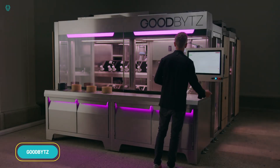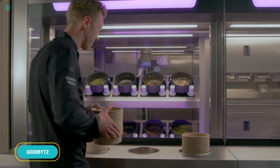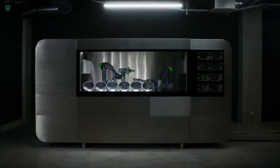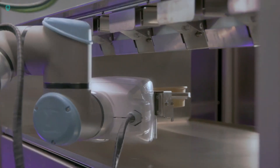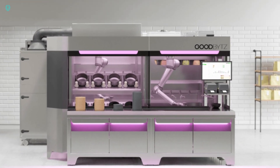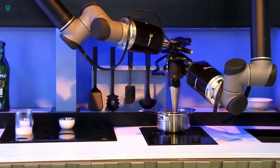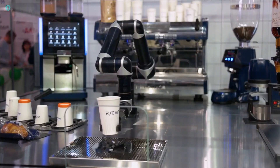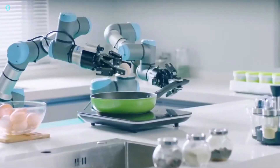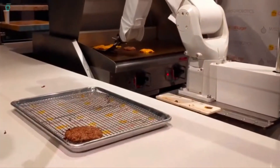Welcome to the picturesque French city of Nantes, where history blends seamlessly with cutting-edge technology. Amidst ancient landmarks like the 13th century castle and the River Jules Verne Museum, a new innovation is transforming the city's intersections. Flo's smart LED markings are being tested here and the results are remarkable. During the trials, there were no incidents causing harm or damage. Flo also alerts pedestrians about oncoming public transportation, enhancing safety for everyone.